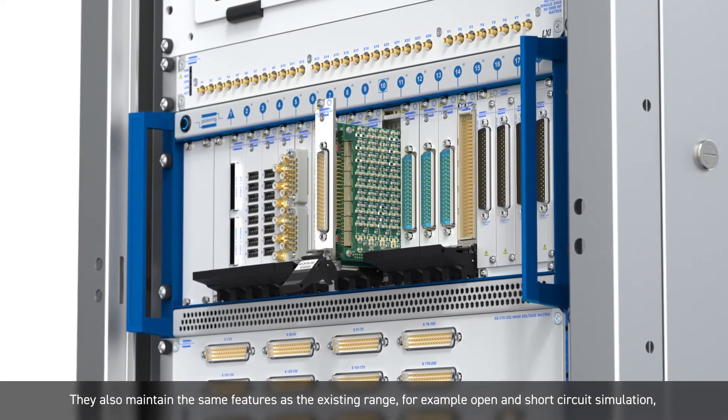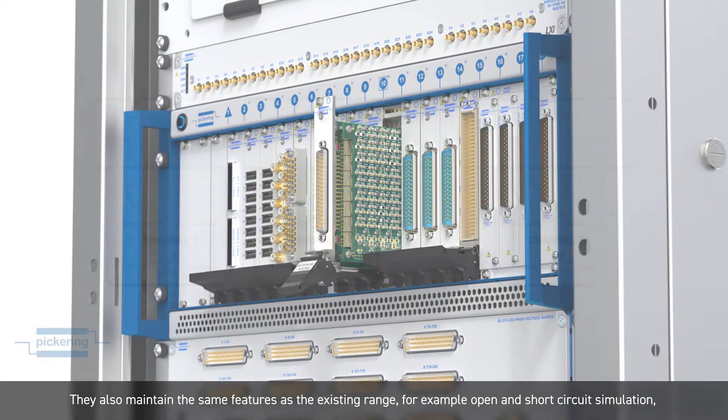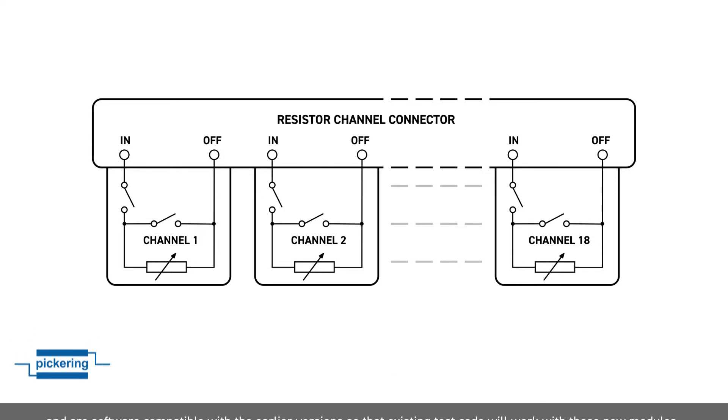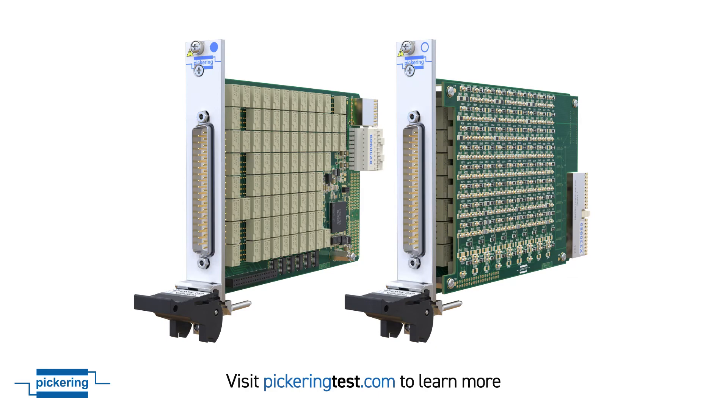They also maintain the same features as the existing range — for example open and short-circuit simulation — and are software compatible with the earlier versions so that existing test code will work with these new modules. For more information, please go to pickeringtest.com. Thank you for your time.